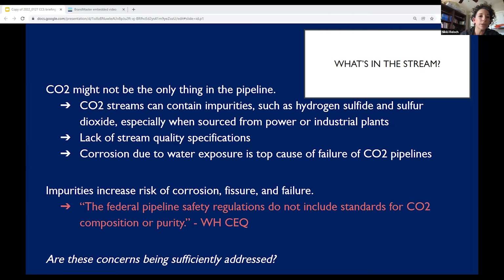The presence of water is one of the chief causes of corrosion in pipelines. And as the federal government has recognized in the CEQ's report, federal pipeline safety regulations don't include standards for CO2 composition or purity. This is a big gap in the existing regulatory framework, and there just isn't adequate information about those impurities to answer the question. This is a key issue for regulators thinking through whether these concerns are being sufficiently addressed under existing regulations and what guarantees are provided by proponents of these projects.